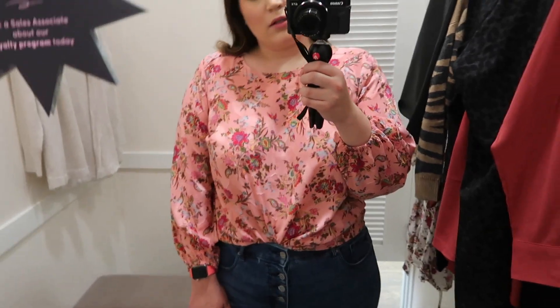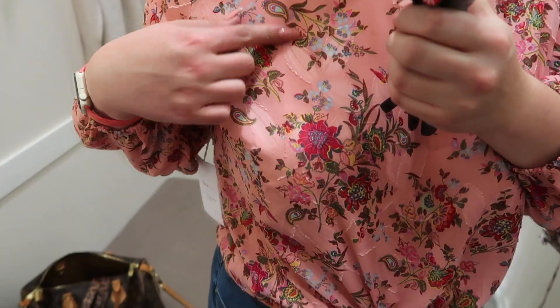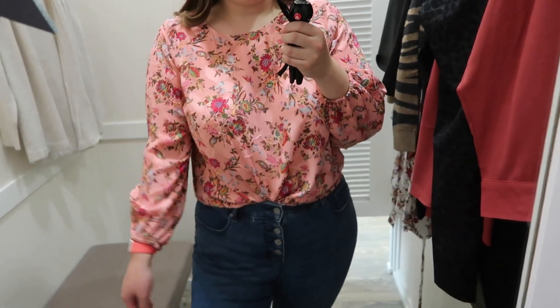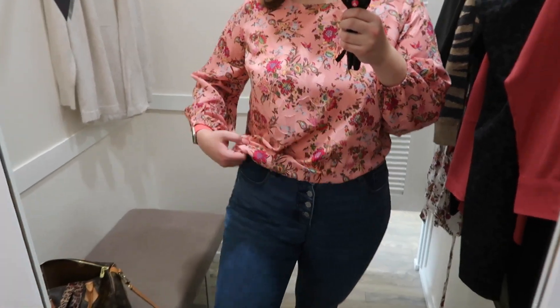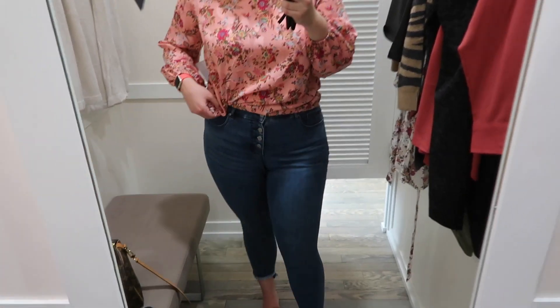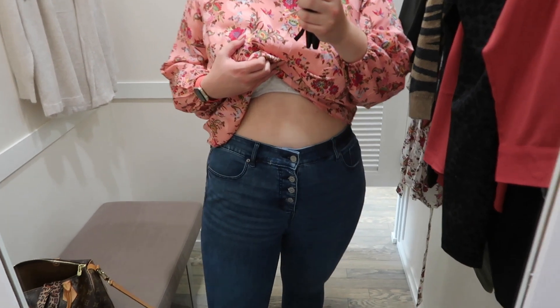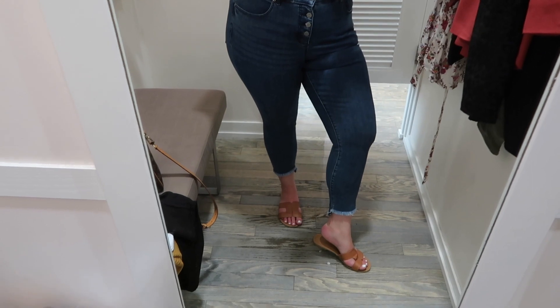This next outfit is a total me outfit. I'm wearing a pink long floral top in a size 14 with button fly skinny jeans in size 14. The top is long sleeve with elastic detail at the sleeves and fits a bit longer, so you could wear it with leggings as well. The jeans are high-waisted skinny jeans with traditional front and back pockets, fitting more cropped on me since I need the longer length — they have a step hem with a frayed hem at the bottom.